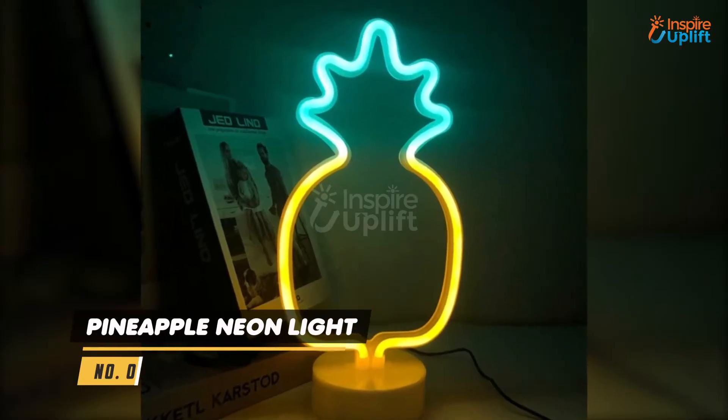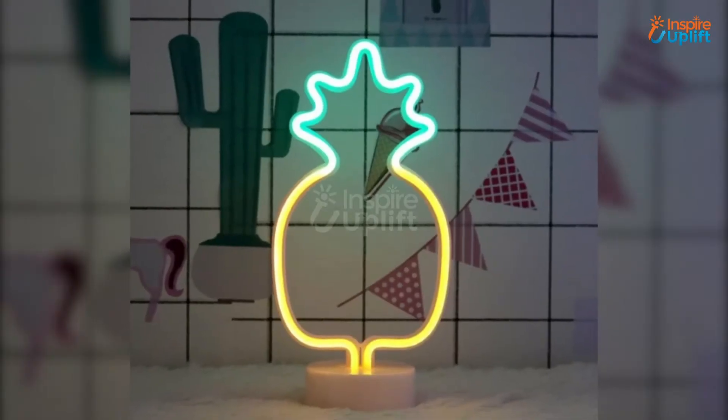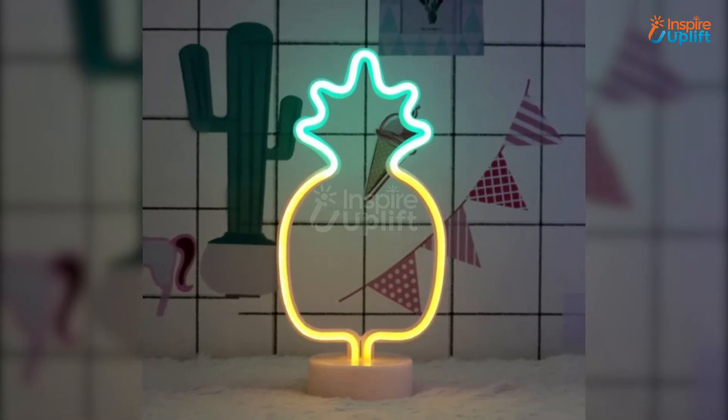At number 6 we have the pineapple neon light. Make it a fun addition to your home decor and spruce up every dull corner with its eye-soothing glow. Get this pineapple neon sign and fill that unfulfilling void forever.